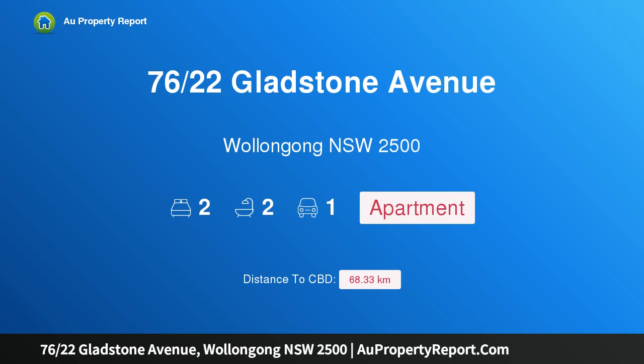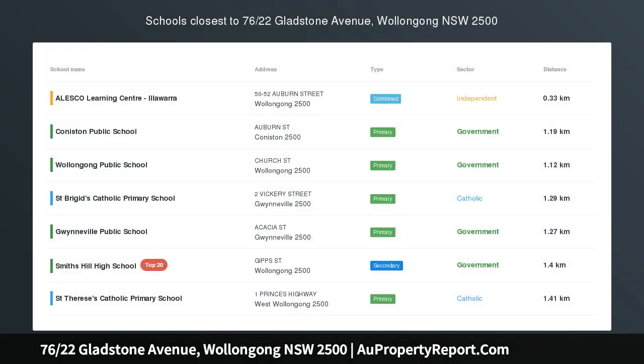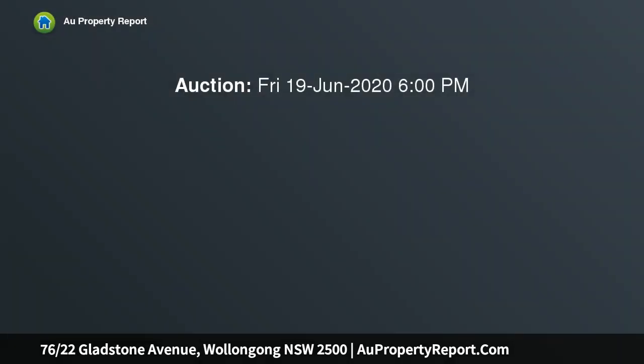Hi, I am glad to introduce property 76/22 Gladstone Avenue, Wollongong NSW 2500. An exceptional inner city lifestyle. Enjoying a sun-kissed north-westerly aspect on the fourth floor of a modern security building, this low-maintenance apartment provides a sound investment option in a vibrant locale.